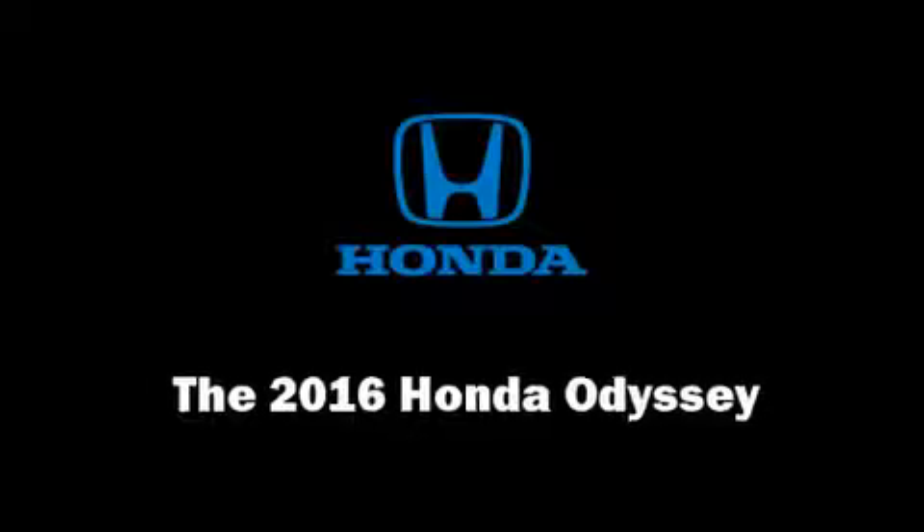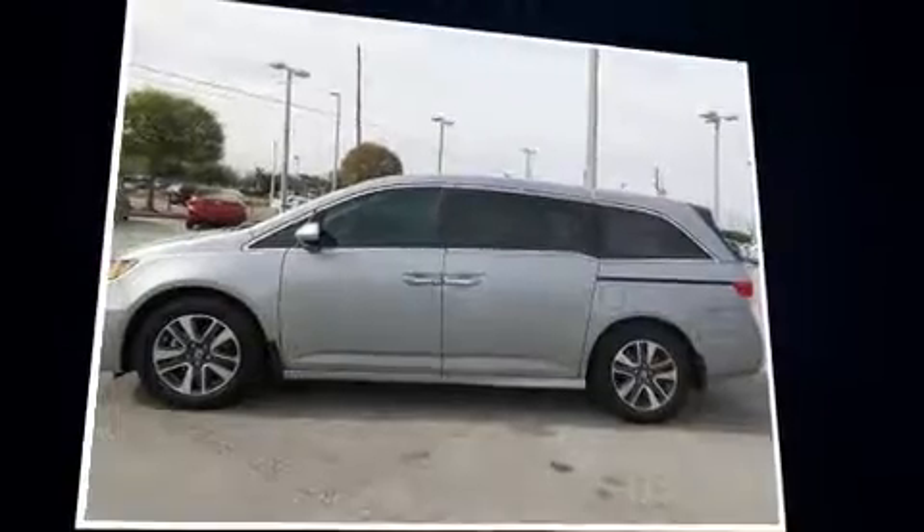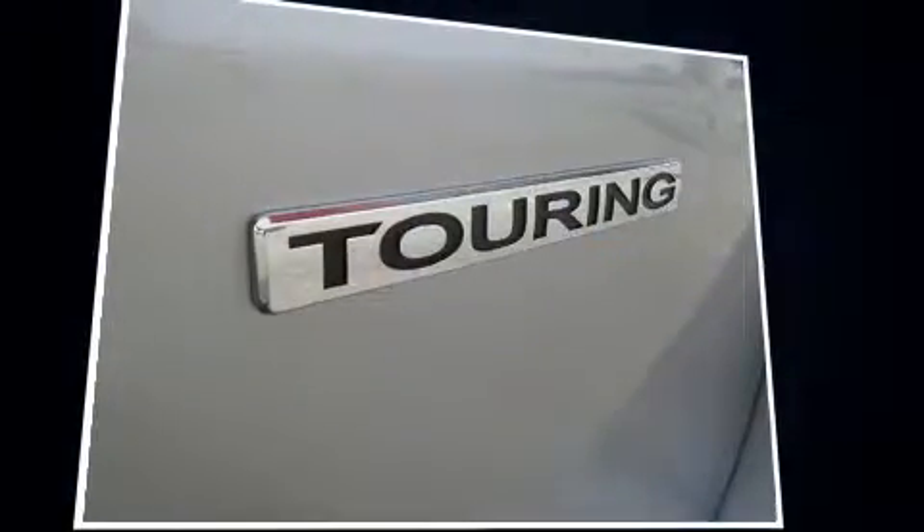Treat yourself to a test drive in the 2016 Honda Odyssey. Smooth gear shifts are achieved thanks to the 3.5-liter six-cylinder engine, and for added security, Dynamic Stability Control supplements the drivetrain.